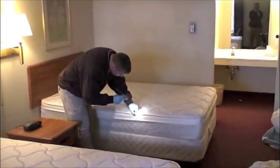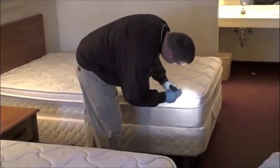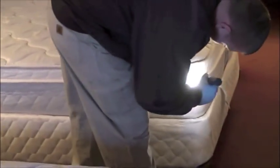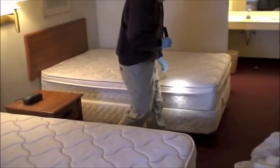Detecting bed bugs can be very difficult, especially when their population is low. You can start by looking for bed bugs themselves in mattress seams, box springs, and headboards. Look for dark spotting or staining, as well as eggshells and brown, molted skins. Blood spotting on bed sheets is another clear sign.